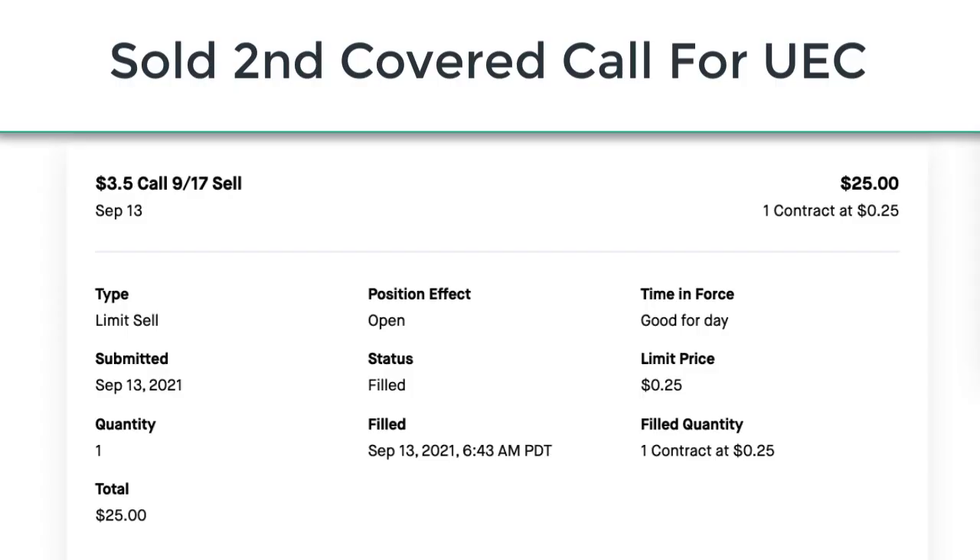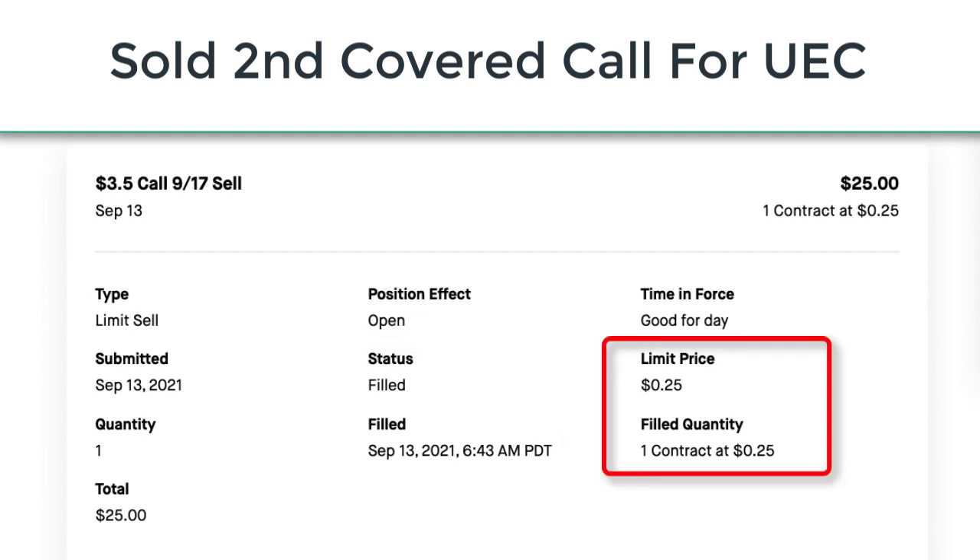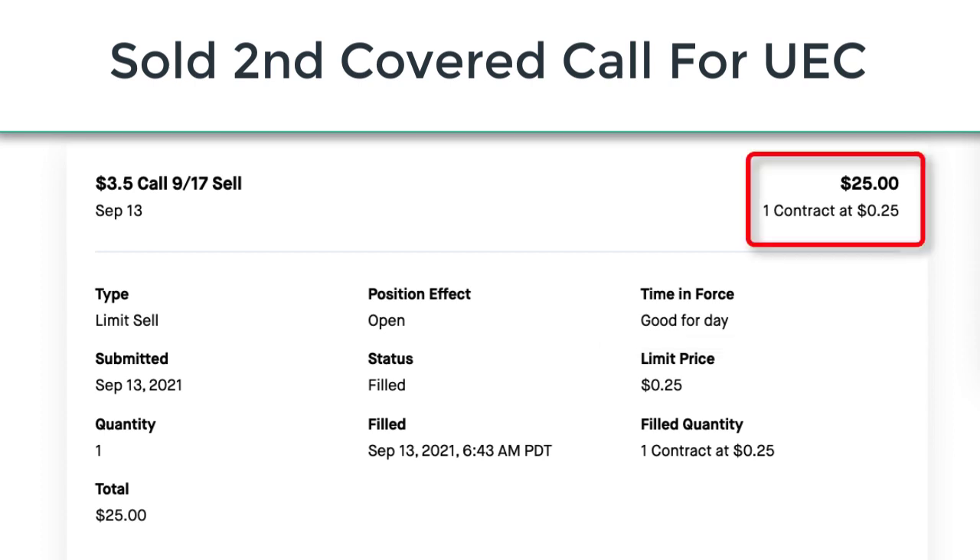I opened my account history so that we could take a look at the transaction details for the second covered call option. I sold a covered call for symbol UEC with a $3.50 strike price and an expiration date of September 17th. I submitted this order on September 13th and the order was filled later that morning at 6:43 a.m. Pacific time. At the time the option contract was sold, it was paying 25 cents per share in premium. When the buyer purchased this option I received $25 as a premium payment, which showed up as a credit deposited immediately into my trading account.